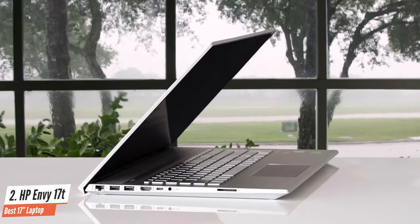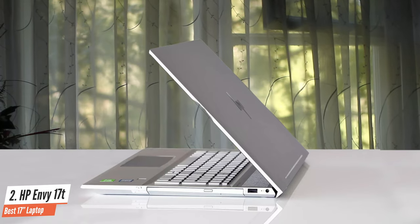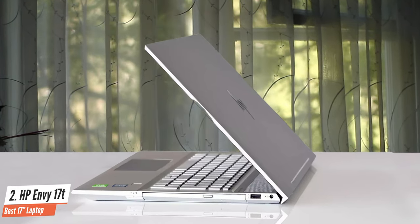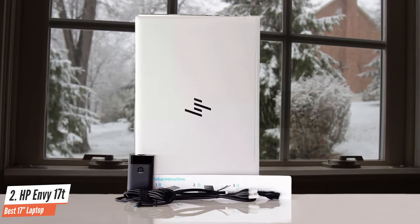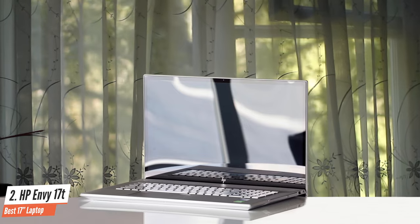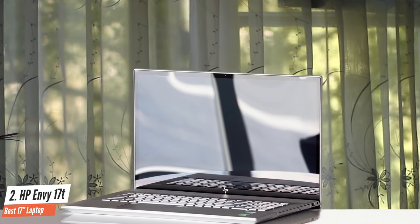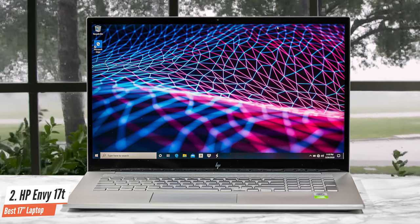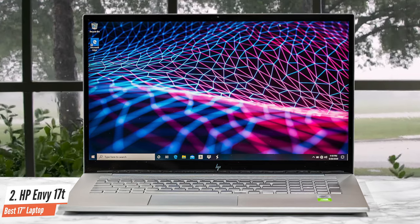HP has endowed the Envy 17 with a minimalist aesthetic — clean lines and squared edges complement the silver color scheme, and thoughtful design flourishes include hiding the cooling vents in the display lid so as not to mar the otherwise uncluttered surfaces. The HP Envy 17T features a 10th-generation Intel i7-1065G7, 16GB of RAM, and 1TB HDD plus 256GB NVMe SSD. For a laptop of this price, this is a decent offering, though performance is somewhat marred by the lack of a full SSD. The Envy 17T manages to offer enough to make it an attractive option for the price.